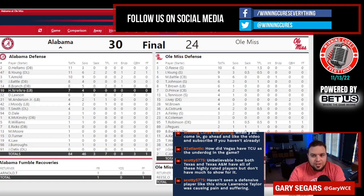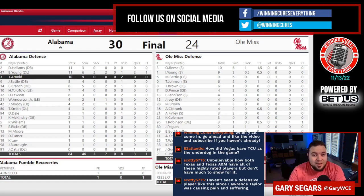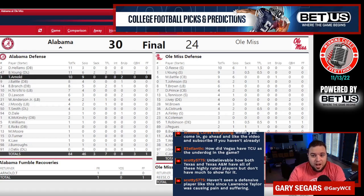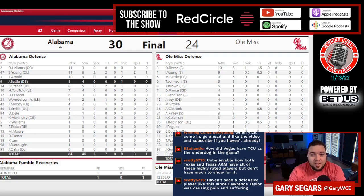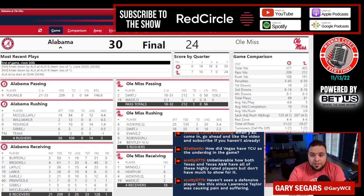Bryce Young is a dude. The matchup in this game that Ole Miss tried to take advantage of was Terrion Arnold — Eli Ricks went out injured. So Terrion Arnold, who was a safety in high school, was the guy Ole Miss picked on, and they were able to have quite a bit of success on him. There were spots where Ole Miss was taking advantage of Alabama.